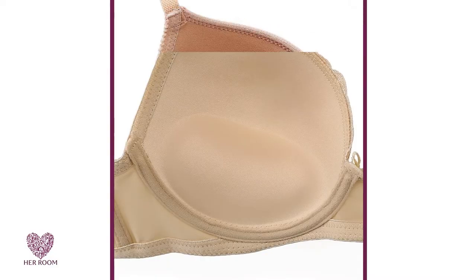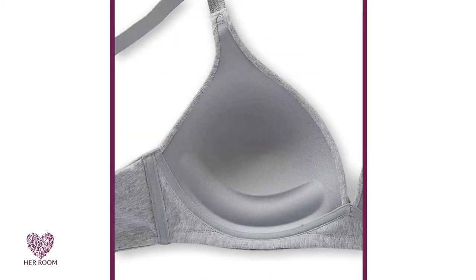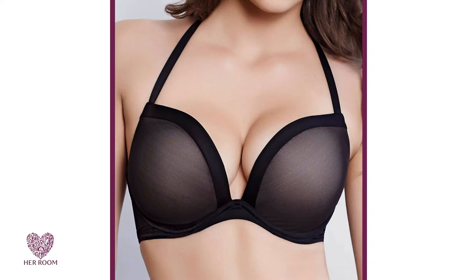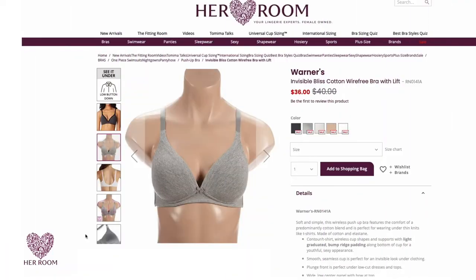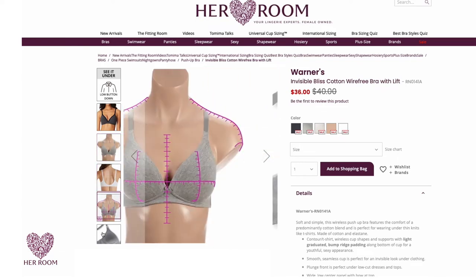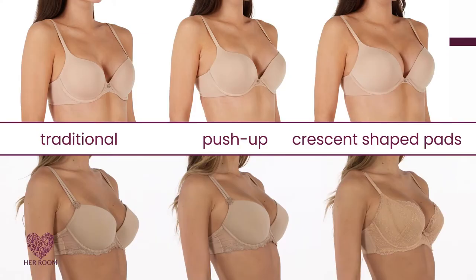Crescent-shaped padding in the cups is a fairly new padding design. The padding will cover both the bottom and outer side of the cups, thus lifting and pushing your breast tissue towards your center. All push-up bra styles at her room show you what the inner cup padding looks like. Here again are the 34B and 34D models in regular push-up and push-up with crescent-shaped pads. You can see that these crescent pads give you the largest breast look and a better cleavage line.